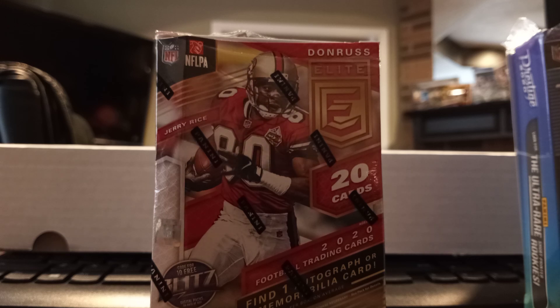Alright, let's get started guys, I don't want to keep you waiting too much. After this I'm gonna do another video on Prestige. Here we go guys.